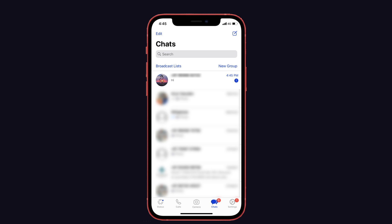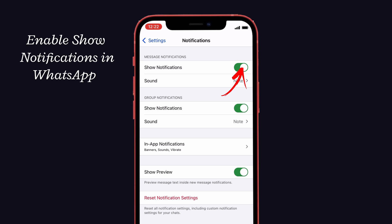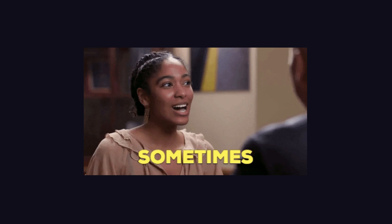Then check whether WhatsApp is enabled or not on your iPhone. If not, then enable it. Now go back to WhatsApp and check if it is receiving notifications. That's it. If the above solutions do not work for you, then kindly follow this suggestion.